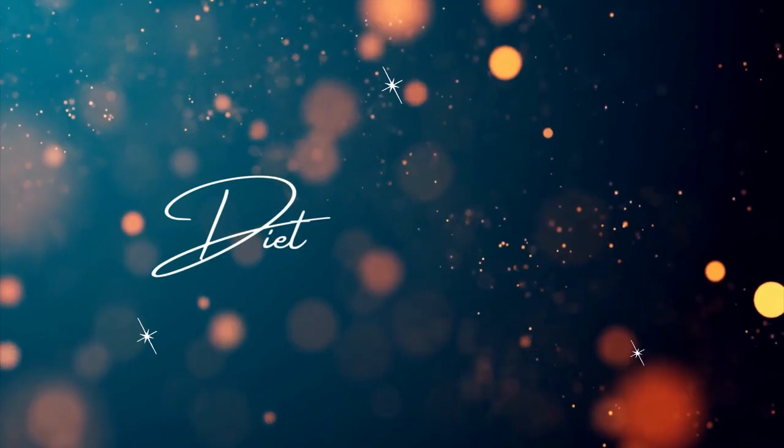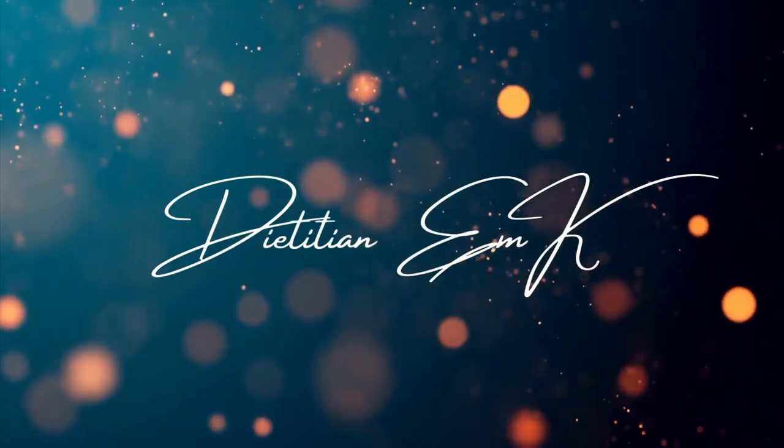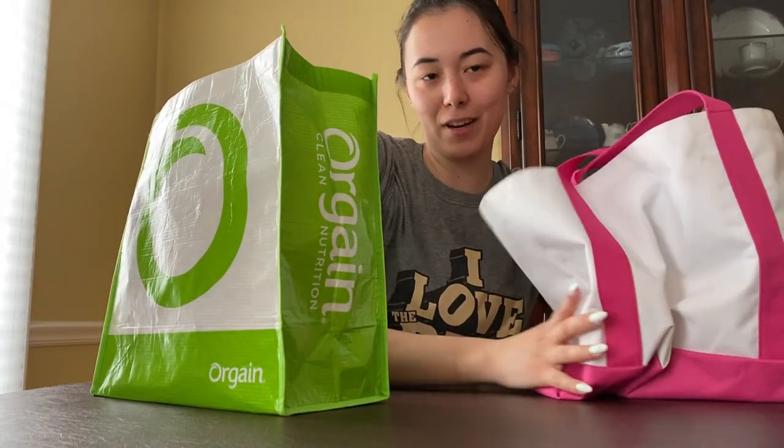Hi guys, we went to Trader Joe's and I want to show you what we got. We typically do our weekly grocery shopping at Aldi, Costco, and Jewel because the Trader Joe's close to us is really far away, so if I go there it's typically for special items.